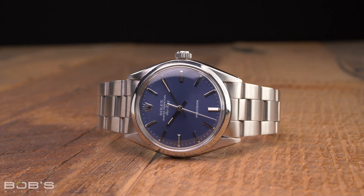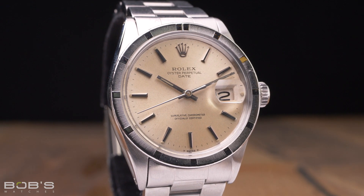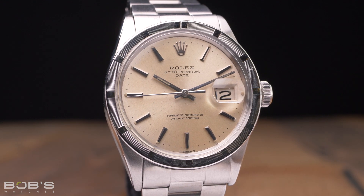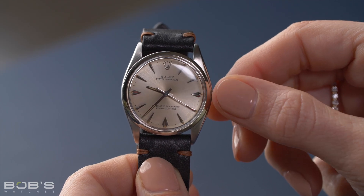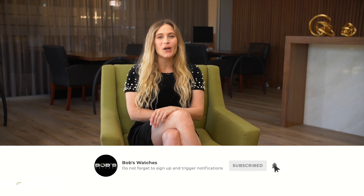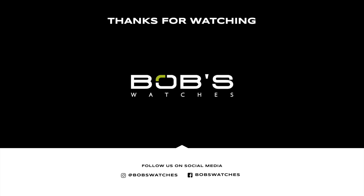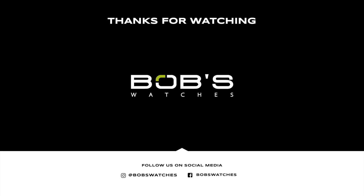Rolex prices keep increasing every year, but you don't have to always spend a fortune to get yourself a fantastic timepiece from the world's most famous luxury manufacturer. How long these models will stay affordable remains to be seen, but at least for now, you can get yourself any one of these Rolex watches for just a few thousand dollars, and all of them make excellent additions to any collection. Thanks for watching our video on the most affordable Rolex watches. Don't forget to like and subscribe to our YouTube channel so you can stay up to date on all of our latest video content. We'll see you next time.